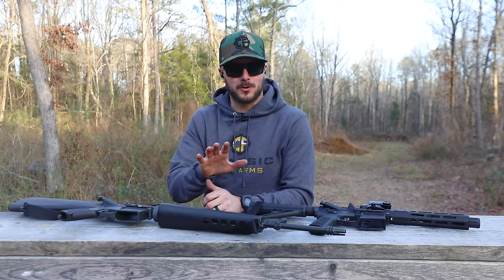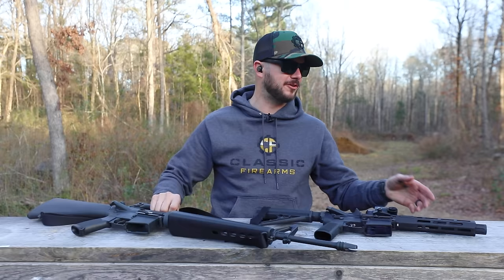Today we're going to test multiple barrel lengths for the 5.56 cartridge, everything from the 20-inch gun you see here down to a 7.5-inch barrel, and you won't believe what we found to be the most ideal barrel length.